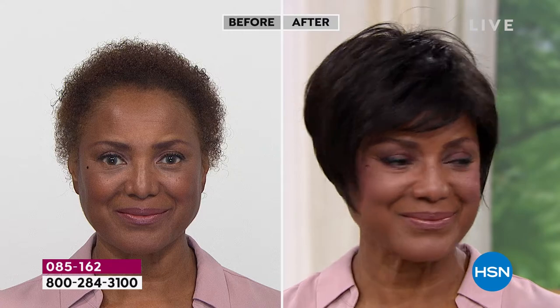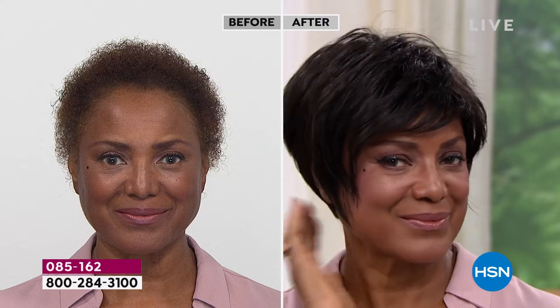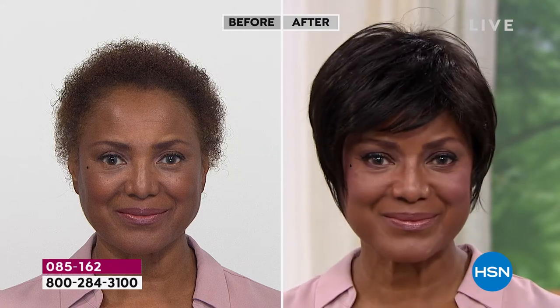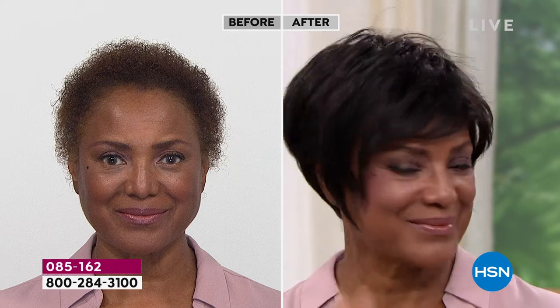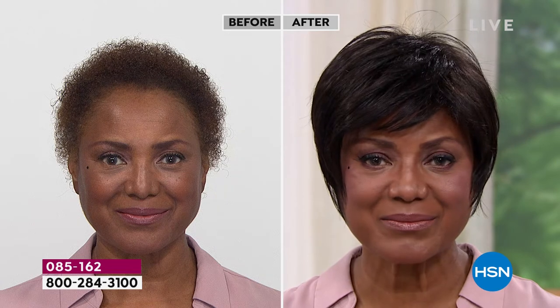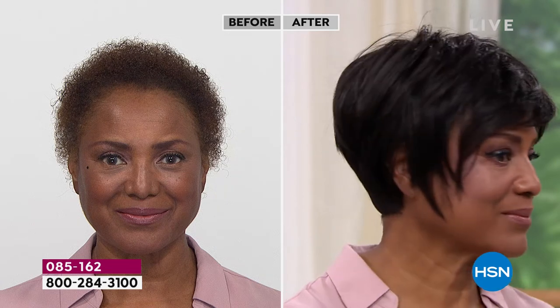When you talk about comfortability — are they hot, are they comfortable — I'd like to ask Inger, who we're looking at right now. Inger, why did you start wearing wigs?